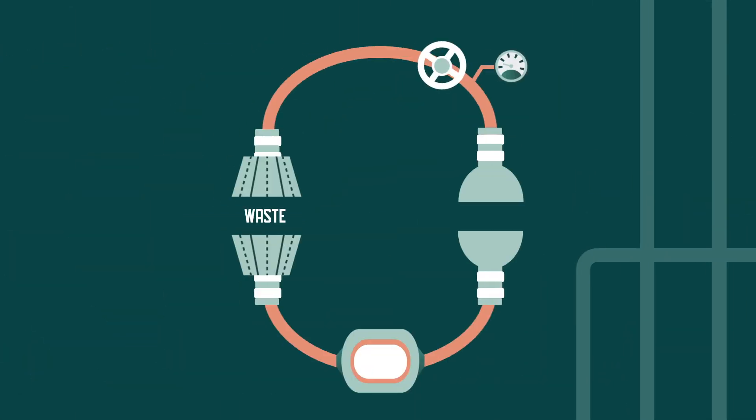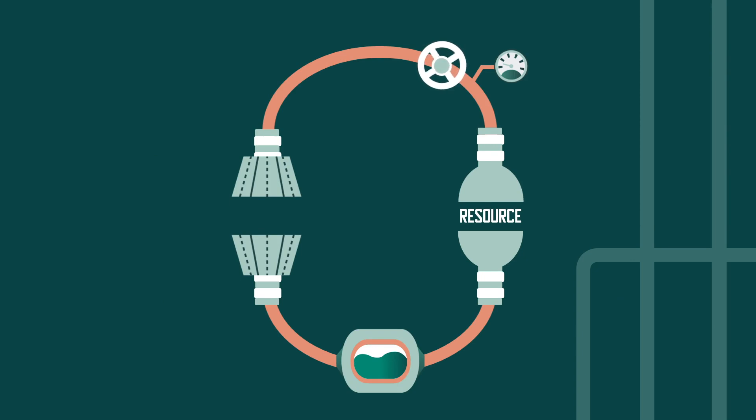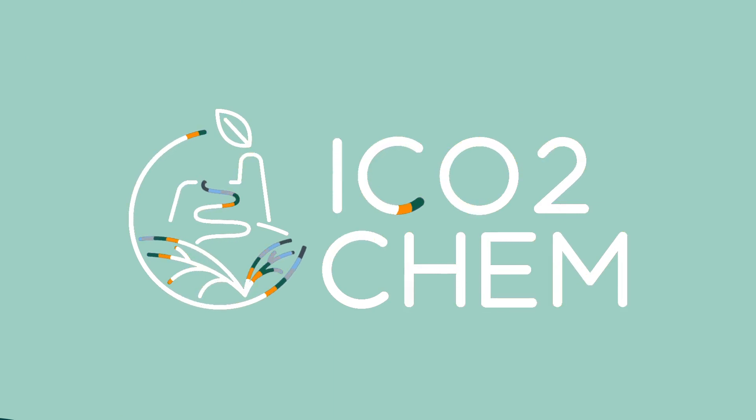A new production concept where waste becomes resource, to reduce carbon dioxide emissions and to produce carbon neutral fuels and chemicals. This is ICO2Chem.